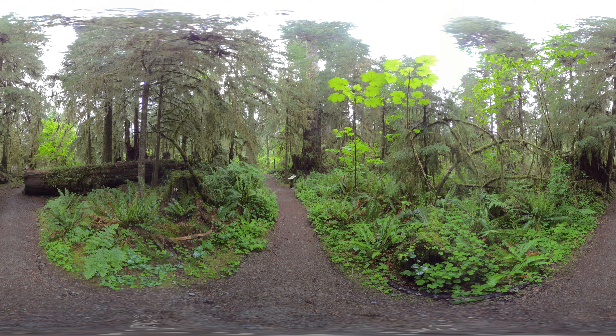Tree stumps and branches are covered in a thick moss that dangles down from the branches. The trunk of a fallen tree rests nearby. In the distance is a trail information sign.